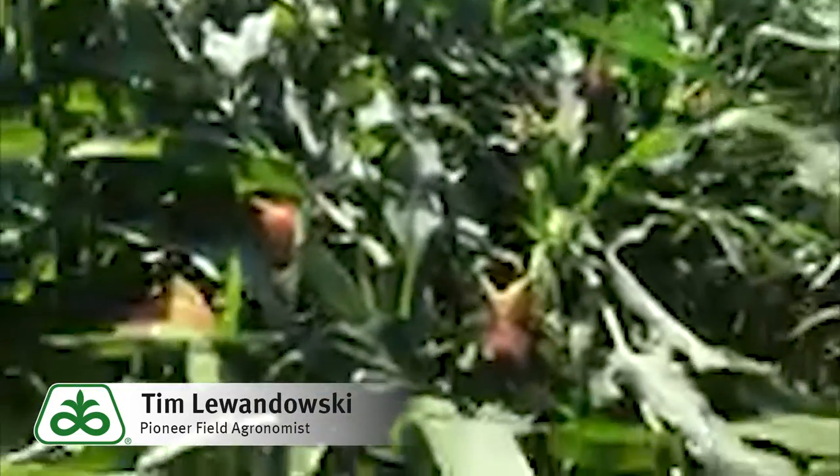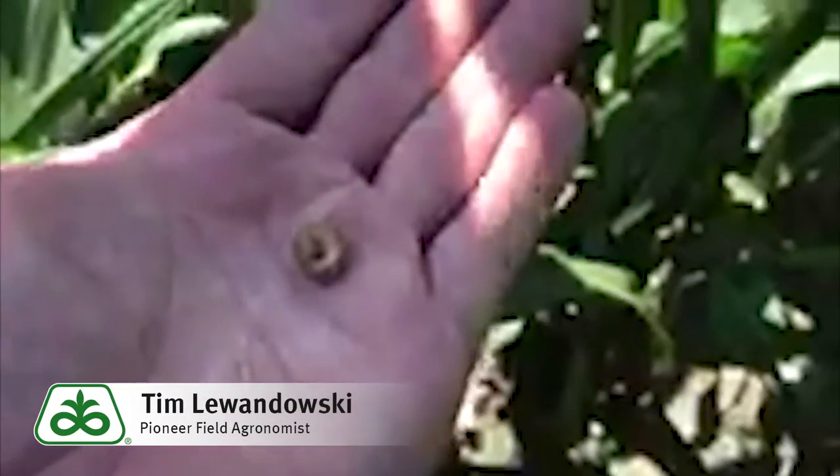All the way across all the fields that we did not treat — where we had less than five percent egg mass and very limited moth flight results — we ended up with less than 15 to 20 percent of the damage, as you can see here from the western bean cut worm. So all in all, the project proved worthy.